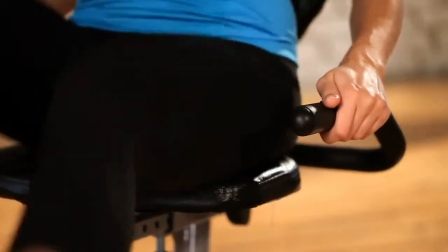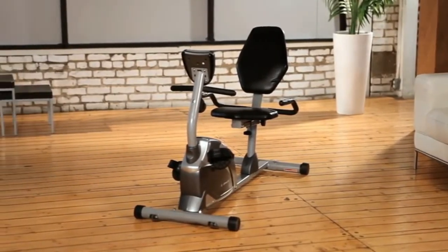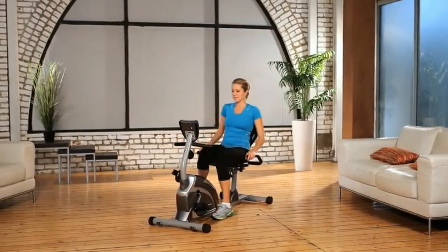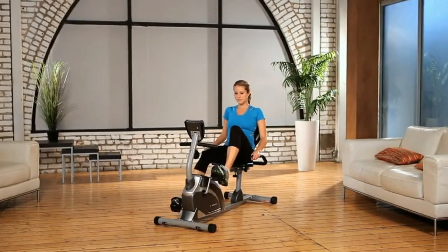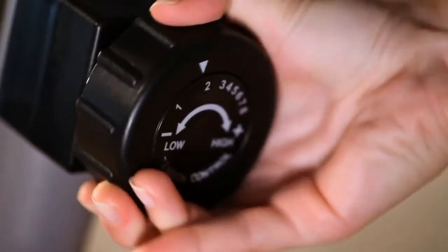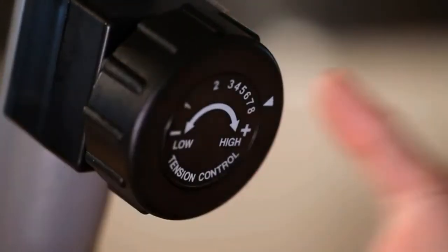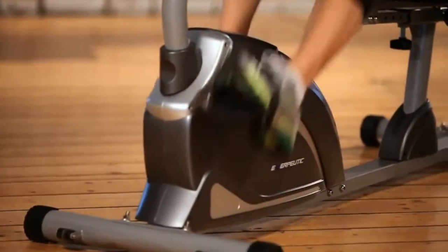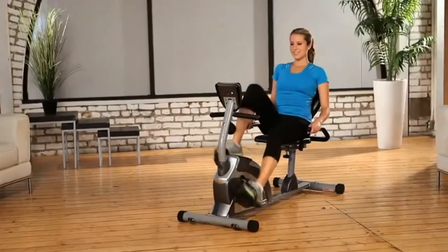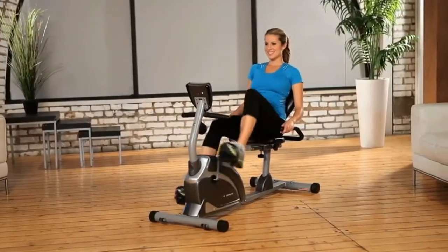All at a very affordable price. The step-through design from Exerputic makes it very easy to get on and off the bike, giving you a more effective and efficient workout. Its 8-level magnetic tension control system allows you to adjust the tension level for an easier or more difficult exercise routine. The smooth torque cranking system provides a reliable and consistent pedaling motion.